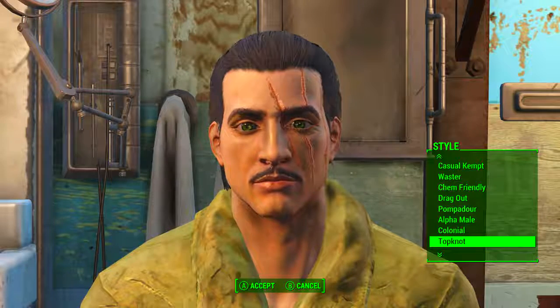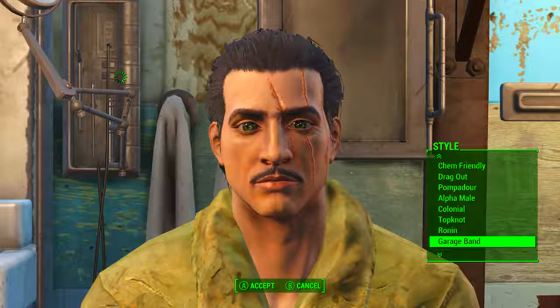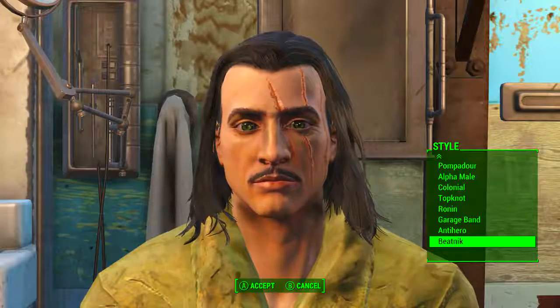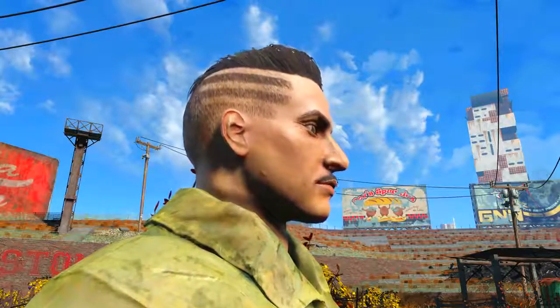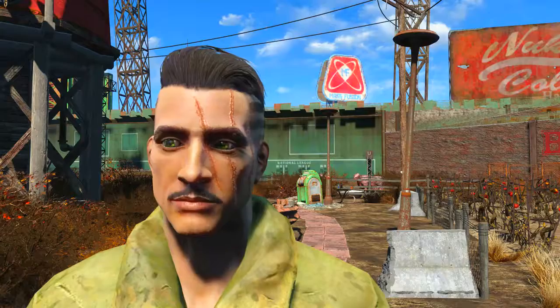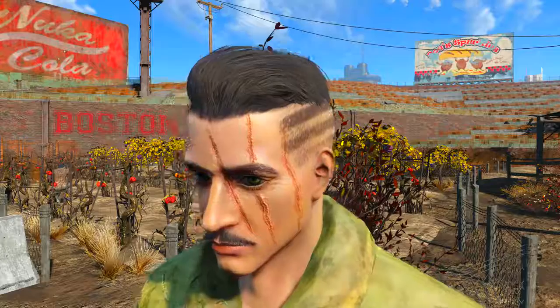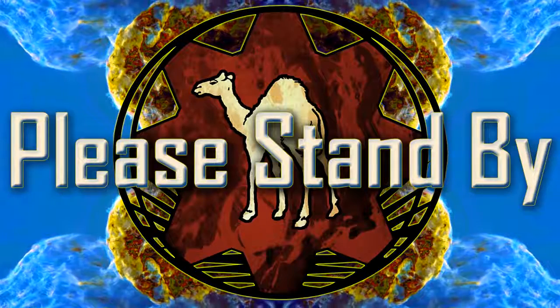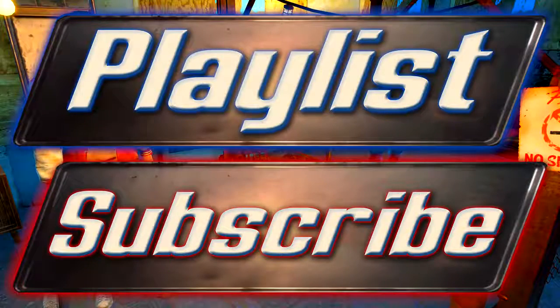Let's untangle ourselves from this rather hairy situation and be happy that we have the two unlockable magazine hairstyles and this third secret Anchorage hairstyle. I genuinely hope this video helped you out in some way, gave you some food for thought, and explained where that mysterious Anchorage hairstyle came from in your game. If you enjoyed this video and would like to see similar content, click on the playlist button on screen to go directly to my Fallout 4 guides playlist, or check the description for links to new guides.